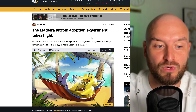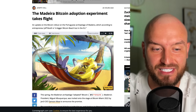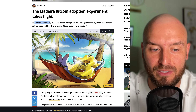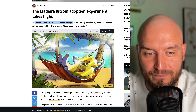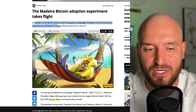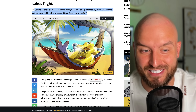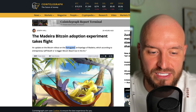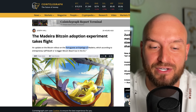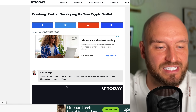The next one is really cool: the Madeira Bitcoin adoption experiment is taking flight. This is something pretty crazy in my personal opinion. This is an update on the Bitcoin rollout on the Portuguese archipelago of Madeira, which according to entrepreneurs is like a bigger Bitcoin beach, but in the EU. So they're testing some Bitcoin stuff right here in the Portuguese archipelago of Madeira. Pretty cool. All the small things are taking small steps bit by bit and step by step.